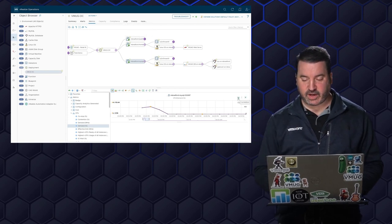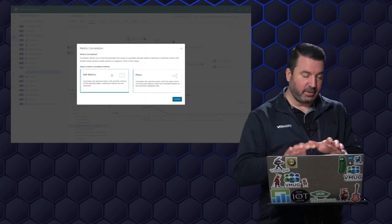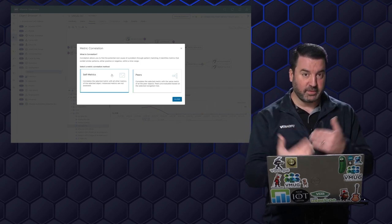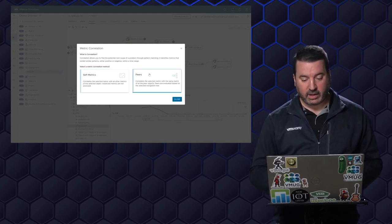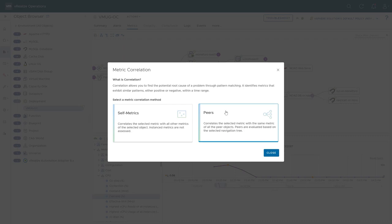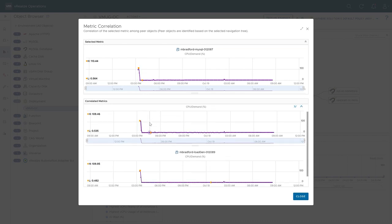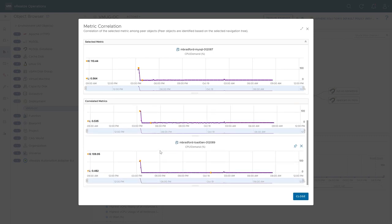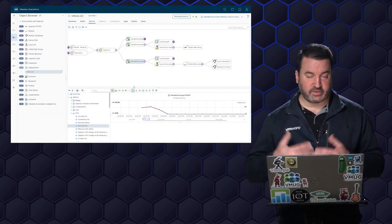Or I can tell vRealize Operations to do some correlation for me — I found this interesting metric, but go ahead and look across all metrics for this virtual machine to show me if there's any correlation with other metrics. Maybe I'm seeing high disk IO. Or I can look across all of my peers — take a look at CPU demand across all peer virtual machines, the other VMs within this deployment. Sure enough: MySQL has got that high CPU demand, but we've also correlated that with our front-end server showing the same thing, and our load generator the same. So it's pretty safe to say this is just an artifact of the installation process.